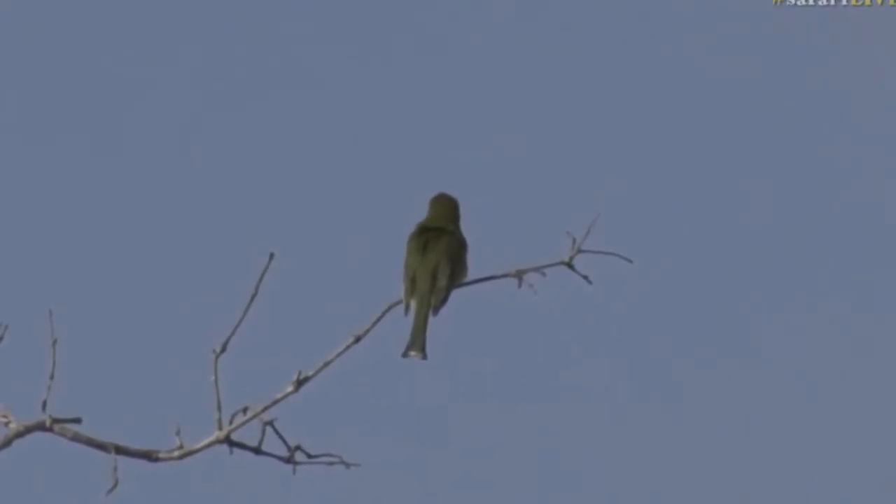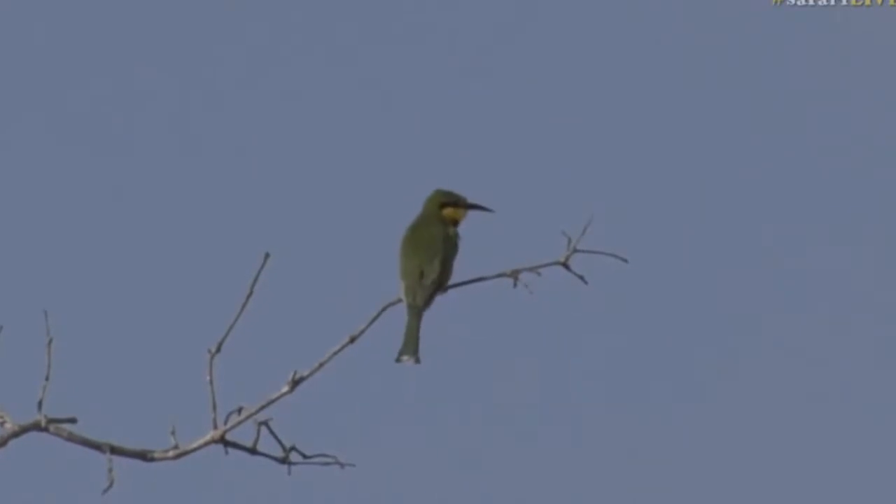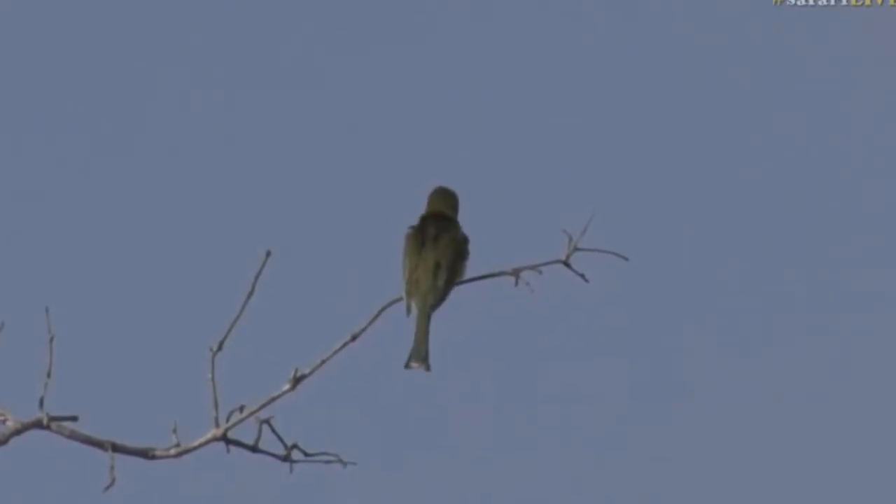They'll hunt many different types of insects, beetles, and varying other food items, but you'll find they do go after bees as well, which is obviously where their name comes from — Bee-Eater. And when they do go after bees, they are very clever about the way they do things.